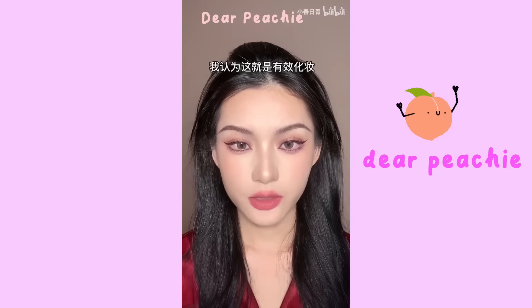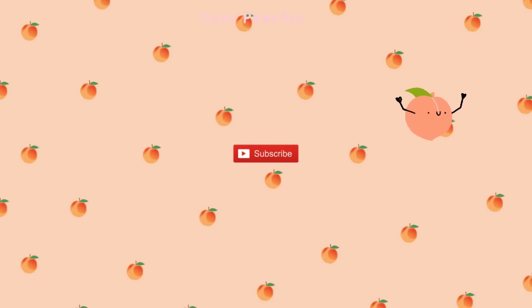She says makeup is similar to plastic surgery — you need to understand your flaws, make corrections, and accentuate what's good about you. We hope this video helps you in learning makeup. Thank you so much for watching — please like this video and subscribe to our channel. See you next time!